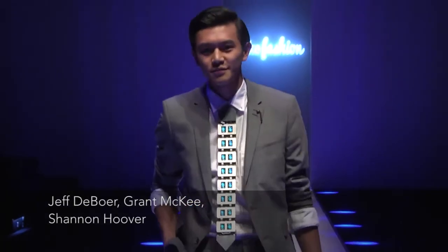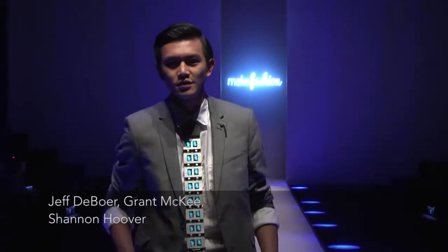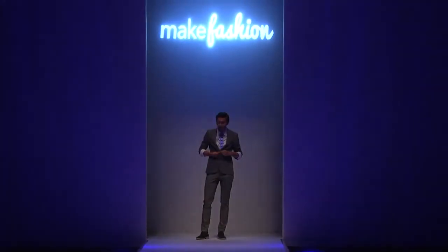Tecti includes 16 programmable OLED screens. The screens use similar technology found in cell phone displays.